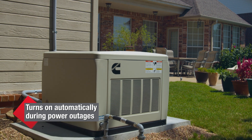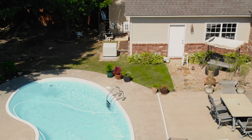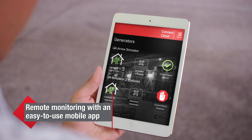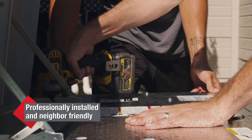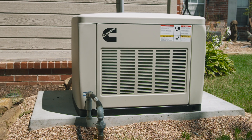Standby generators cost more than portables, but in the long run the investment can be invaluable, especially if you have frequent outages. A home standby generator turns on automatically the minute a power outage occurs and can power your entire home, so there is nothing you need to do when a power outage strikes, even if you're traveling. If you have a Cummins Quiet Connect home standby generator, you and your dealer can monitor the generator's performance using a free mobile app. Installed by a professional, Cummins Quiet Connect generators are very safe and are also neighbor friendly due to their compact size and low sound levels.